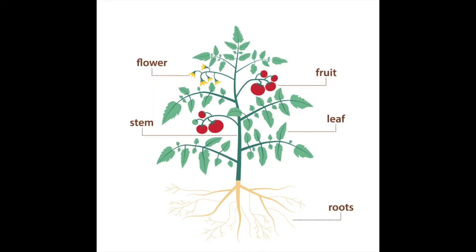Hello everyone! Today we're going to talk about plant parts, and specifically plant parts that we eat. Every type of plant has roots, stem, leaves, flowers, fruits, and seeds, but we only eat certain parts of certain plants.